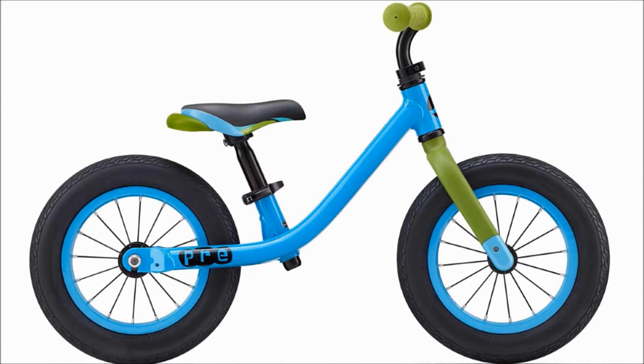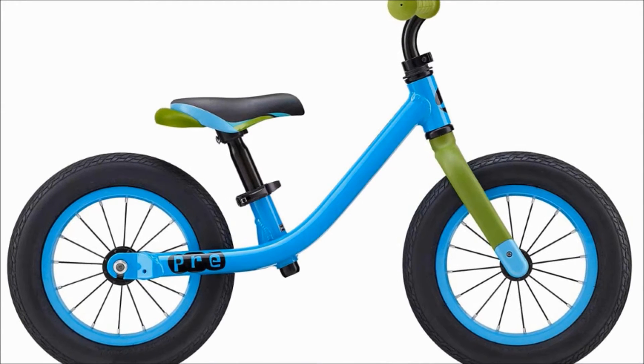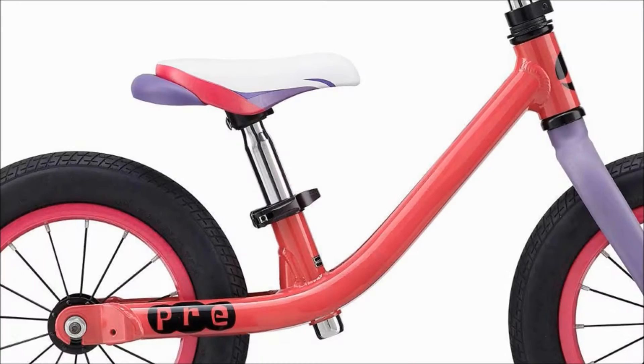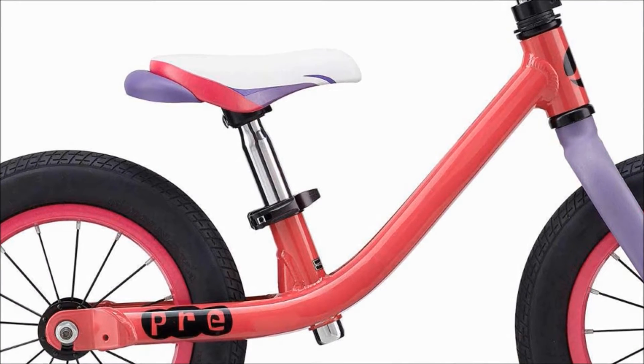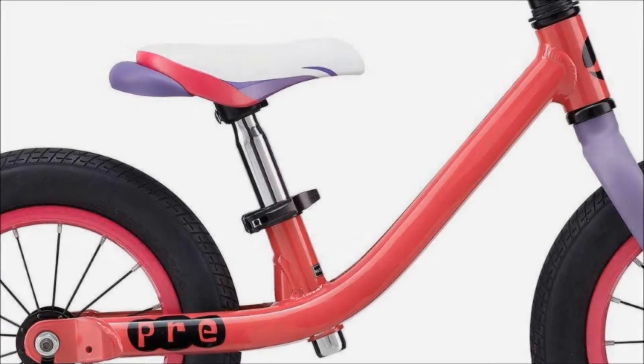Hello, I'm Andy and welcome to Giant Store Sheffield. Today we're going to be taking a closer look at the brand new Giant Pre balance bike. With a lightweight aluminium frame that's designed with a low standover height, the Pre inspires young riders to get rolling.